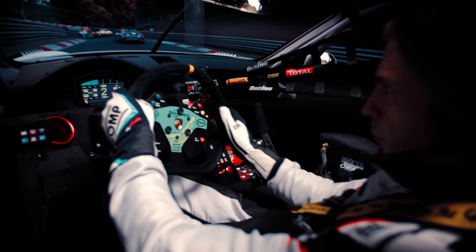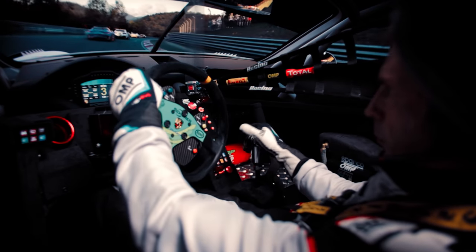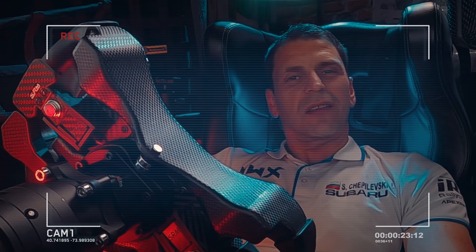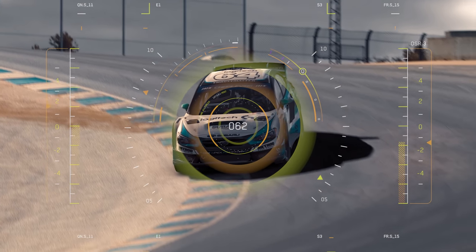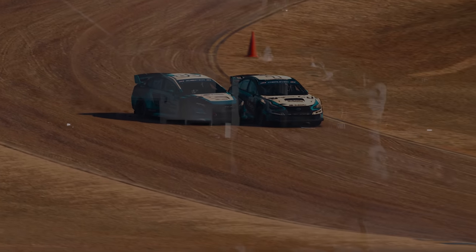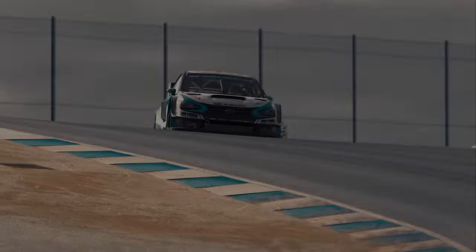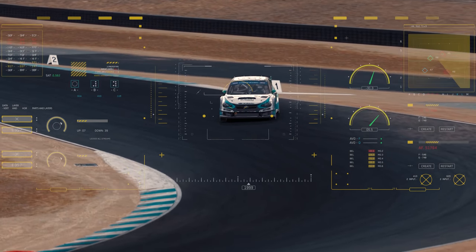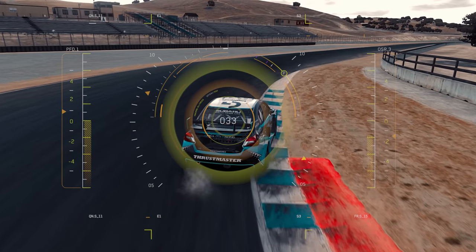Trail braking is braking as deep as we can into the corner and releasing the braking inputs in a way that keeps us on the limits of available grip, distributing the car's weight front to rear while decreasing speed. We use it mostly for slow and long corners. You might say you already do that — but the problem is you do it too perfectly and you don't create that important slip angle. Think of the car as your dance partner. What if we release the brake in a way where the rear end starts losing grip just a little, letting the car rotate better around the corner?